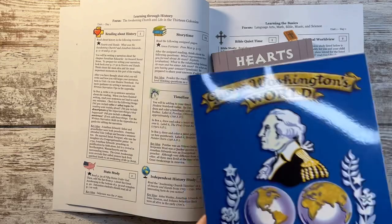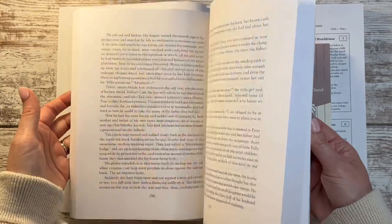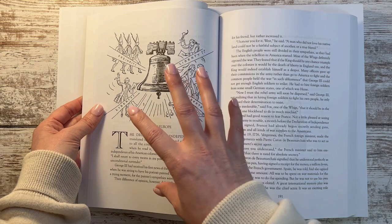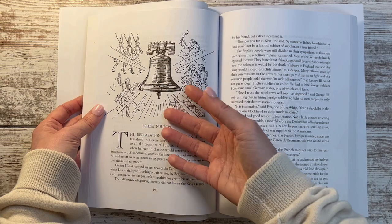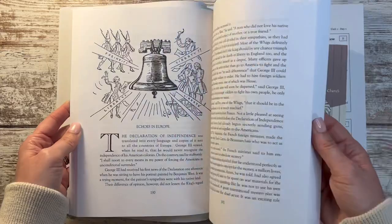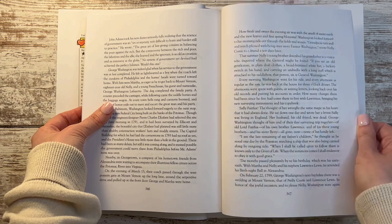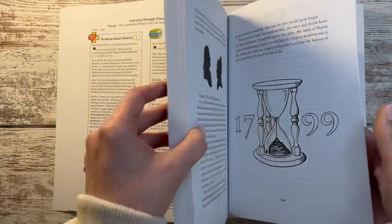George Washington's World is another history spine. He will be reading these on his own — I don't anticipate reading any of them aloud to him right now. He's my oldest and I have five kids; I really need to focus on being available for my younger kids who are learning to read. That makes me a little sad because all of these books look so good, so what I might do is just start reading them for myself over the next few months so we can at least discuss them.